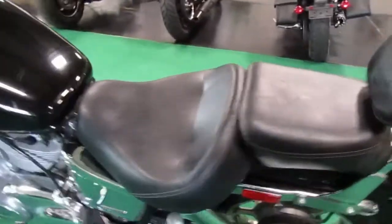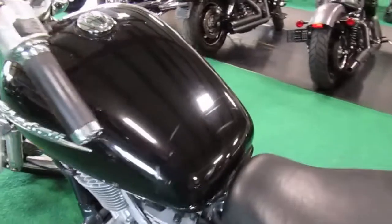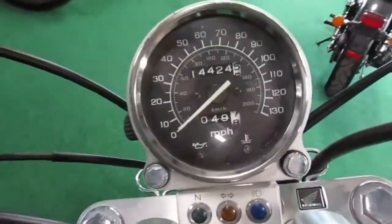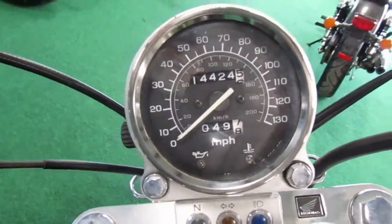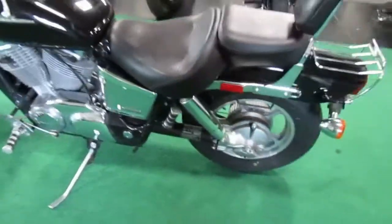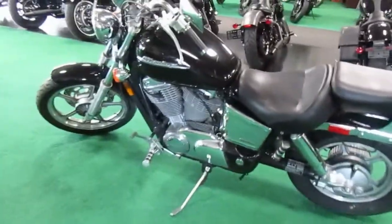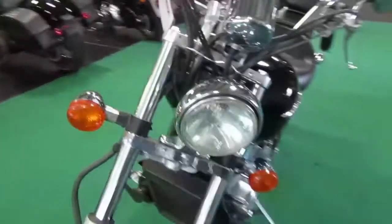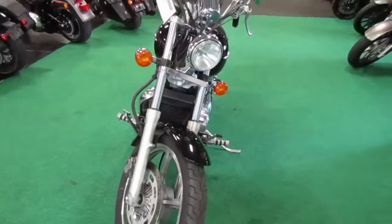Seat is in great shape. There are a few scuffs over the top of the tank. Mileage is only 14,424, so nice low mileage on the unit. Nice older motorcycle if you're looking for one.